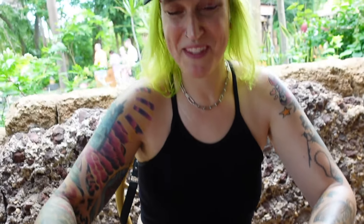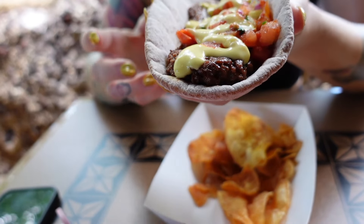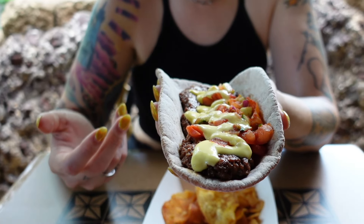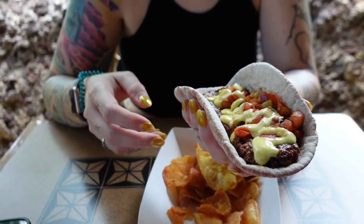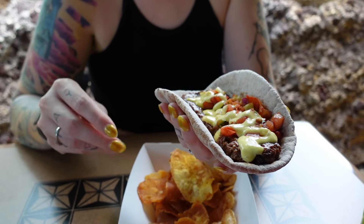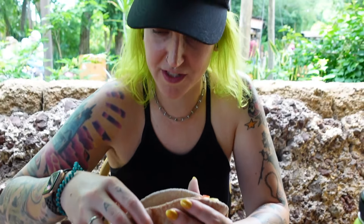The pita seems pretty solid to hold all the food, but it also looks like it's going to be dry — it looks really dry. You can't really fold it without smooshing everything, so we'll see.